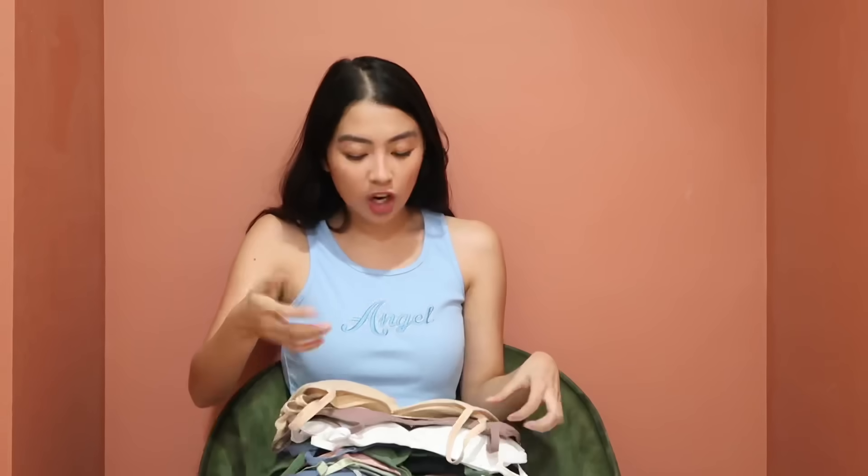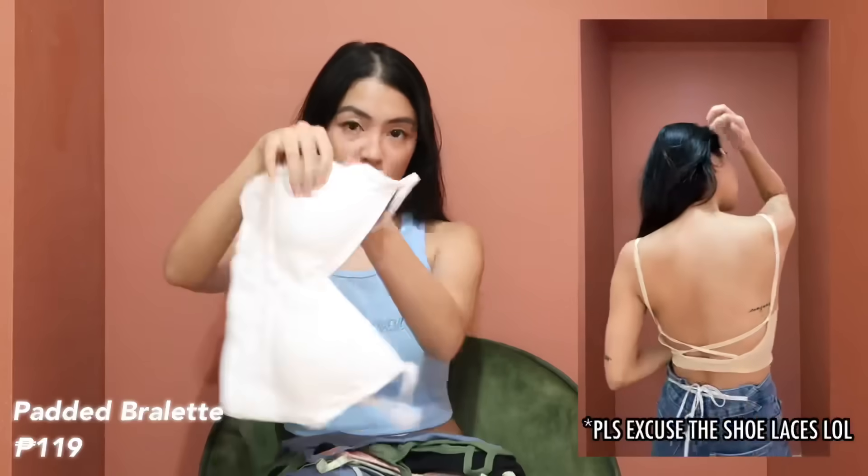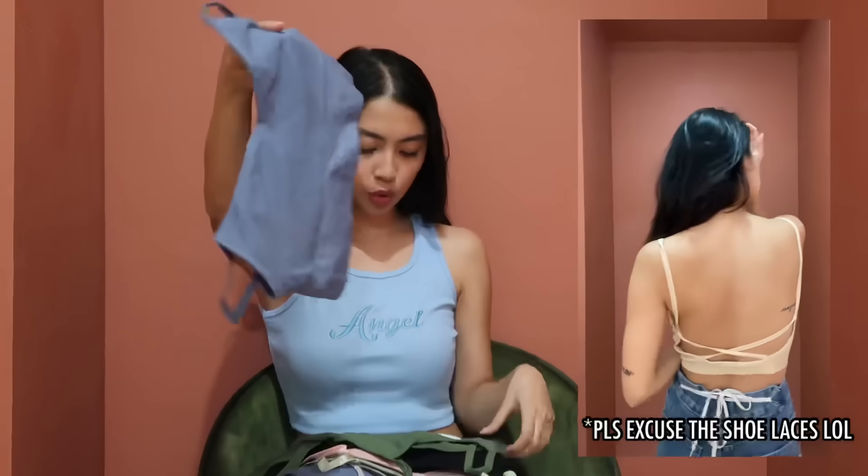Now let's move on to clothing — I'll put the try-on videos here. First I have bralets — we all love buying bralets and I really can't blame anyone because they're super comfortable, minimalist, and very versatile. You can wear them on their own, layer them, or use them as an outer garment. I have nude, old rose, white, blue, and green — check the link for other colors I didn't get.